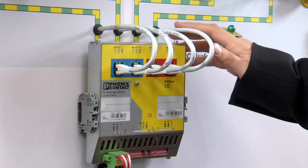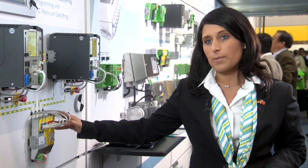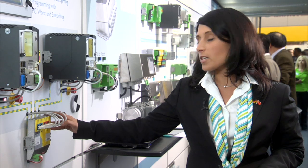Our SAFE gateway for PROFISAFE is also new to the range of safety devices. With this gateway, you can connect two SAFE PROFINET networks with one another and implement cross-system emergency concepts.